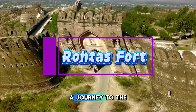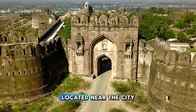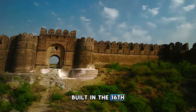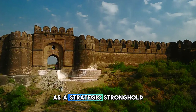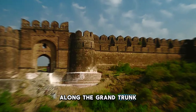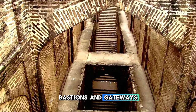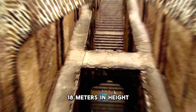Rohtas Fort. Journey to the historic Rohtas Fort, a UNESCO World Heritage Site located near the city of Jhelum in the Punjab province of Pakistan. Built in the 16th century by the Afghan king Sher Shah Suri, the fort served as a strategic stronghold along the Grand Trunk Road. Explore the fort's massive walls, bastions, and gateways, which stretch over four kilometers in circumference and rise up to 18 meters in height.